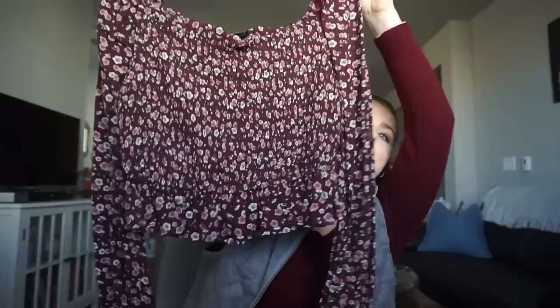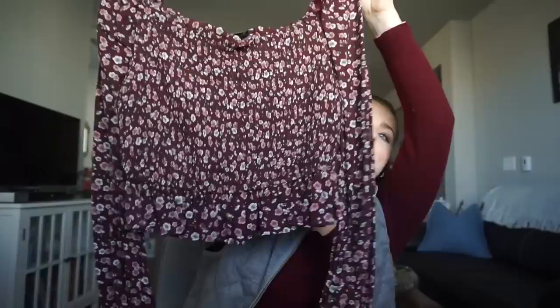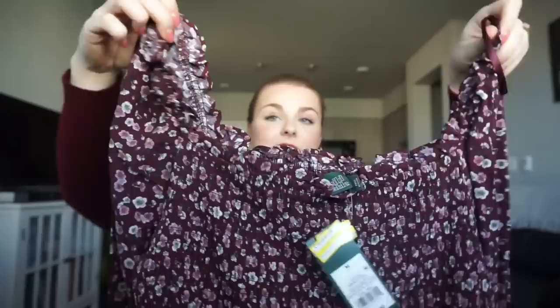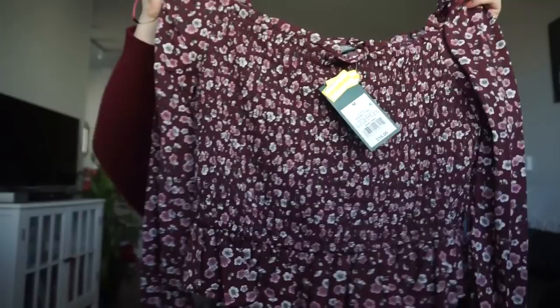Next is this cute summery blouse. It has ruched, scrunchie stretchy elastic at the wrists and a really pretty ruffle detail along the neckline. It sits on the shoulders — not quite off-the-shoulder. It's so easy to throw on with a pair of jeans and dress it up. Originally $18, I got it for nine dollars on clearance.